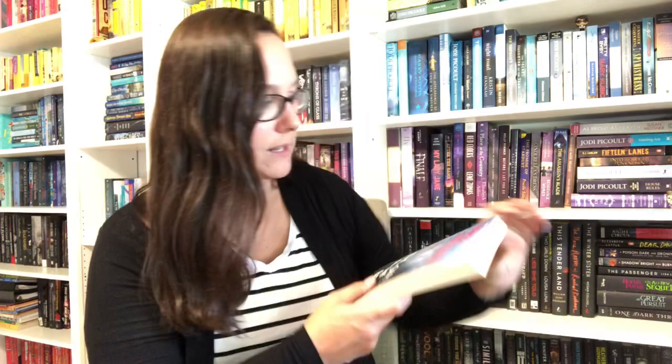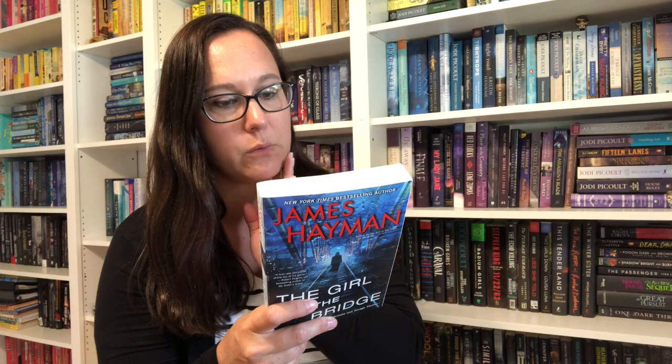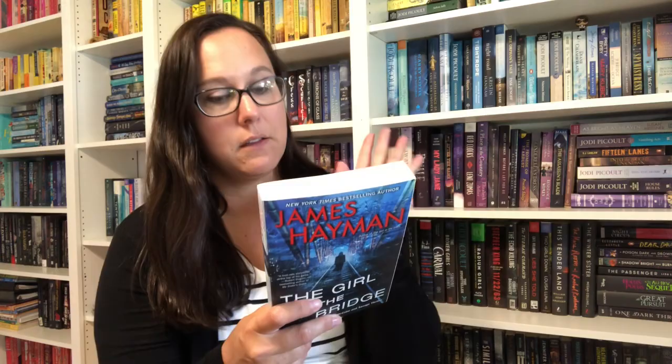Next one is The Girl on the Bridge by James Heyman. I don't like to know too much about these types of books, but I do know the first sentences: on a freezing December night, a young woman named Hannah leaps to her death from an old railway bridge into the rushing waters of the river below. Only her husband knows the real cause was trauma suffered twelve years earlier when Hannah was plucked from a crowd of freshman girls at a college fraternity party.